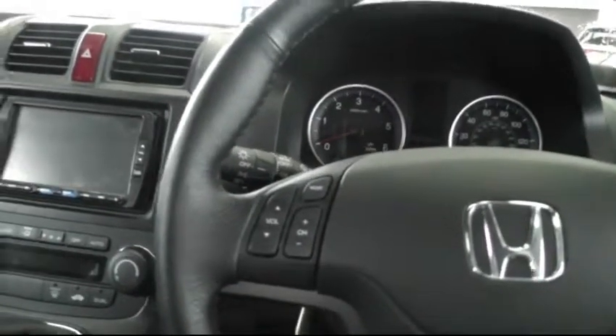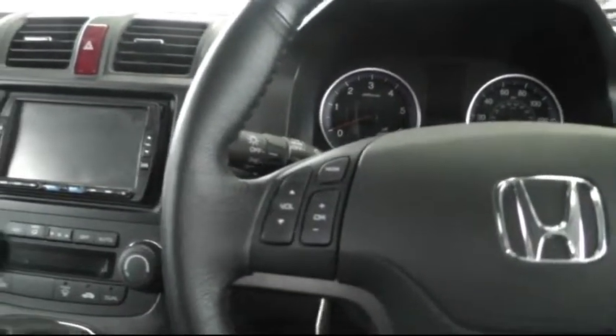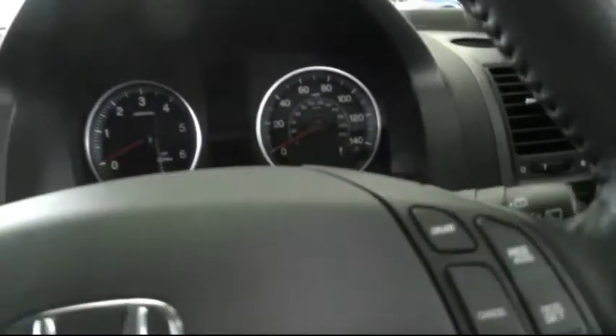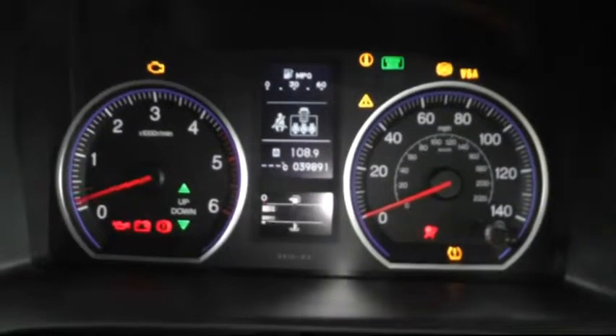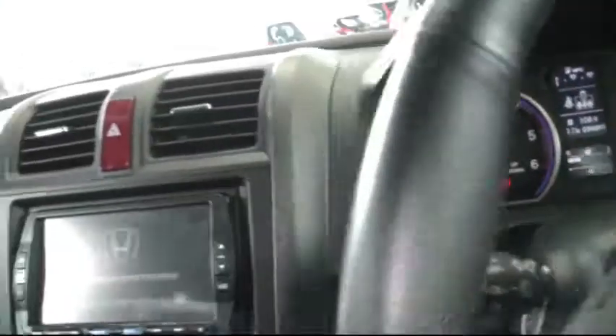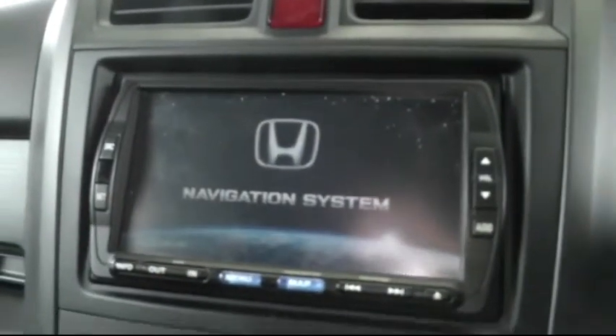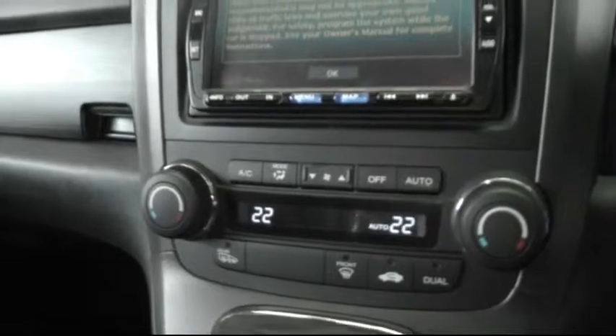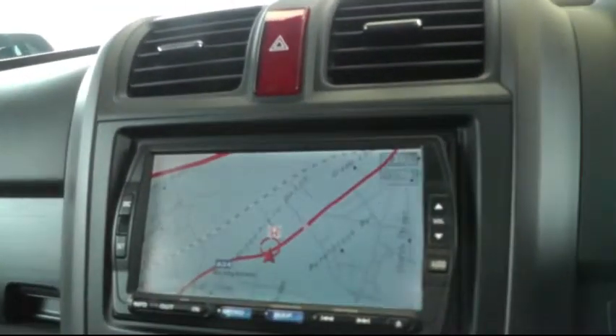Moving to the driver's side of the car, there's a multi-function steering wheel which has controls for the stereo and also cruise control. Down here you also have the controls for the dual zone climate control. There's plenty of storage space and also cup holders.